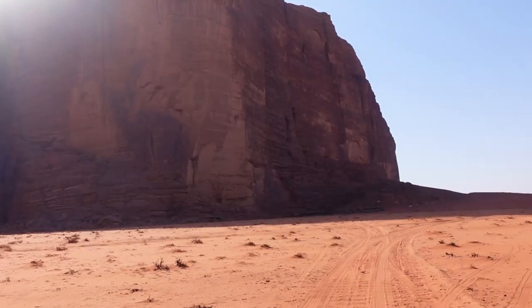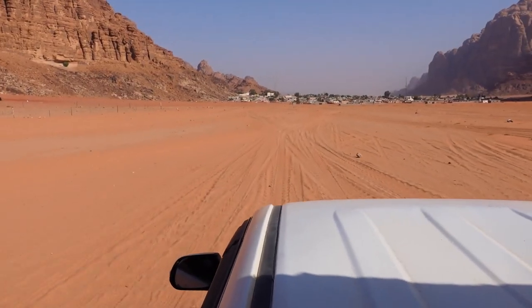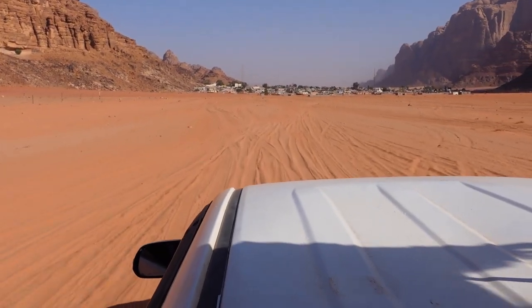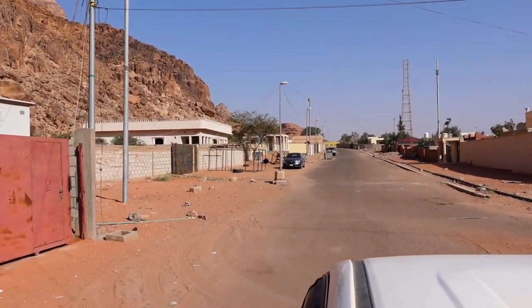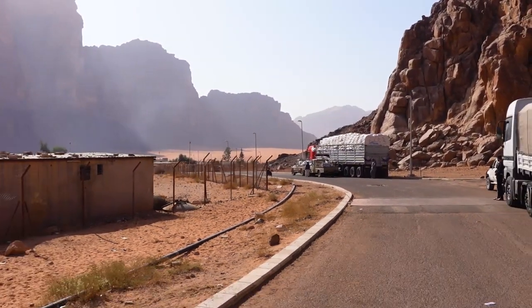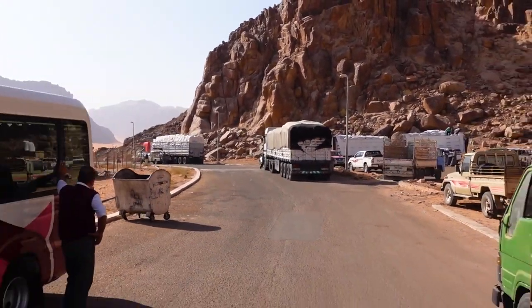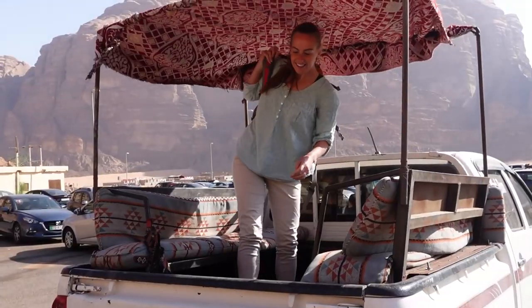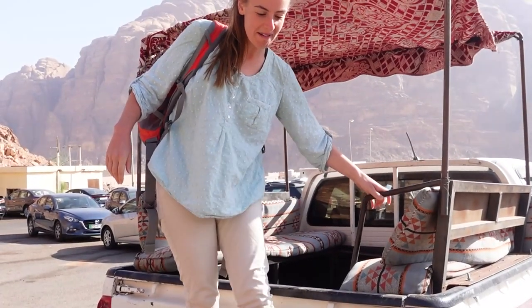We're leaving the camp now, heading back to the village — about a 10 to 15 minute drive — and I expect it's going to be a bumpy one. Final time exiting the 4x4, and this time onto tarmac instead of sand.